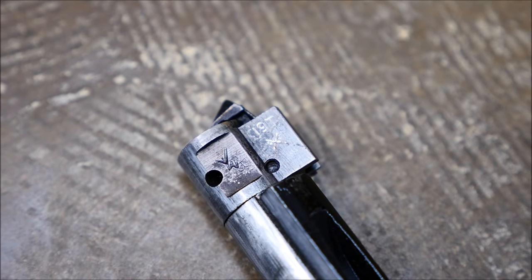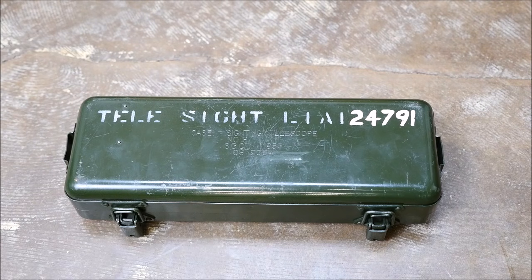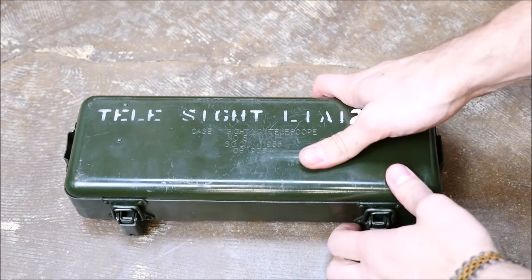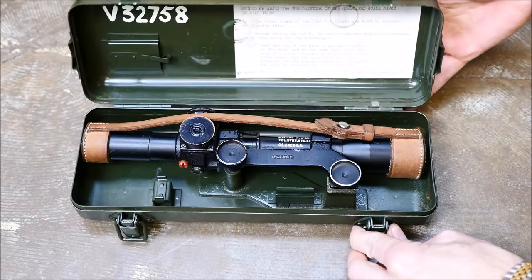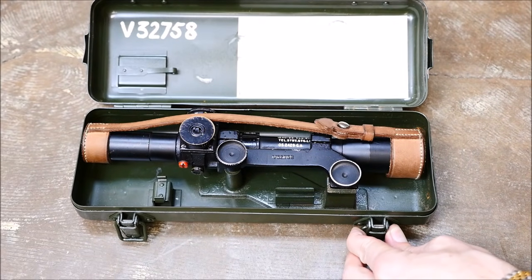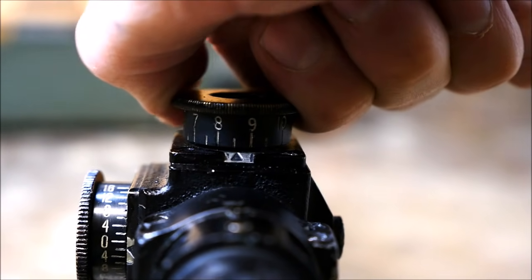Other changes include a high-pressure bolt head proved for 19 tons and marked 19T, and the old Number 32 3.5-power telescopic sight was refurbished with the bullet drop compensation on the elevation drum modified for the ballistic characteristics of 7.62x51 in 50-meter increments out to 1,000 meters.